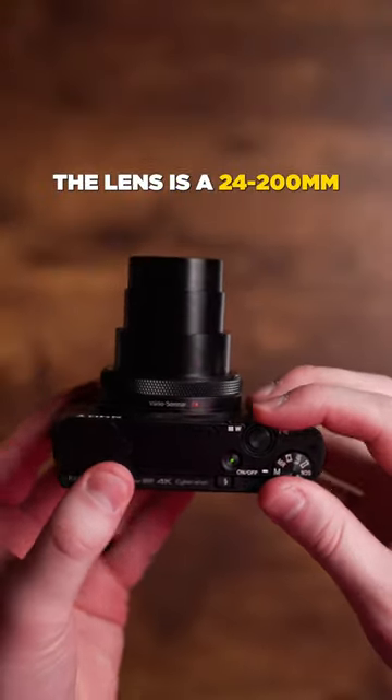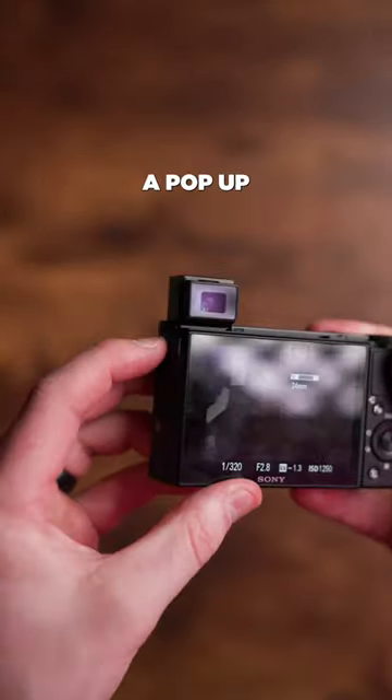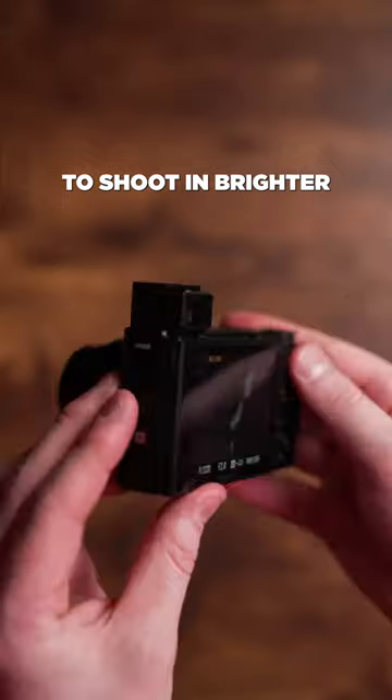The lens is a 24-200mm zoom lens that gives you a ton of range for photography and video work. You also get a pop-up viewfinder to be able to shoot in brighter environments.